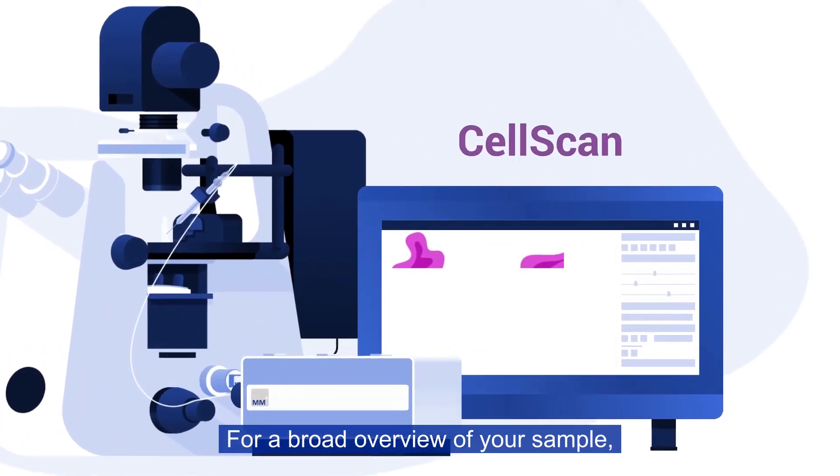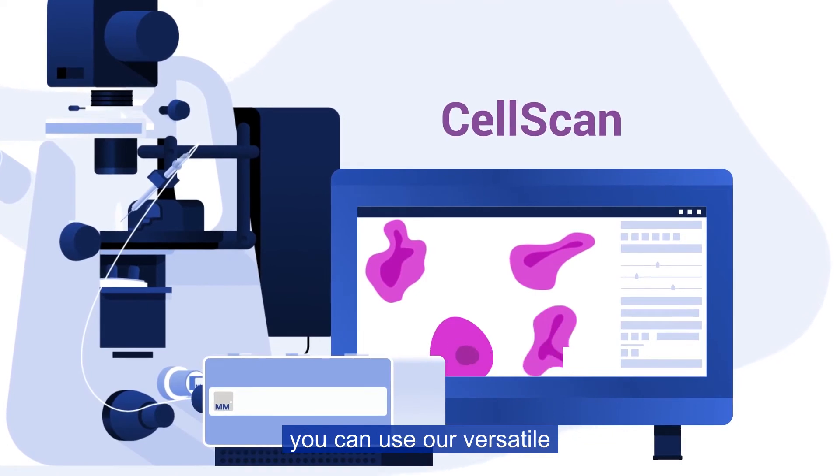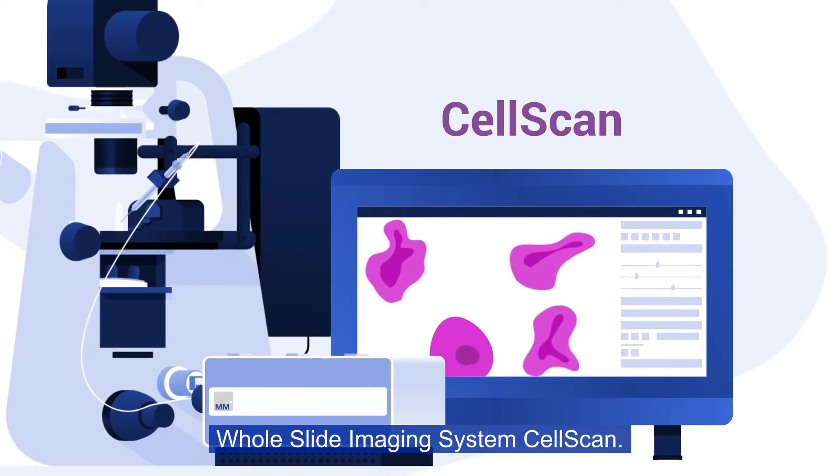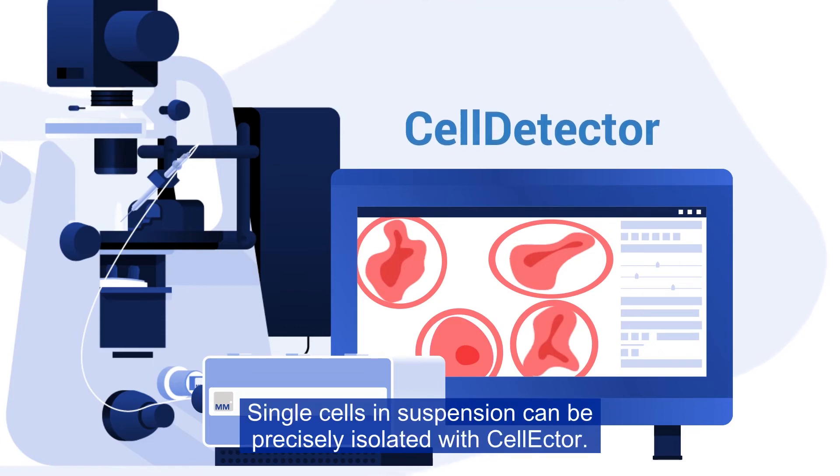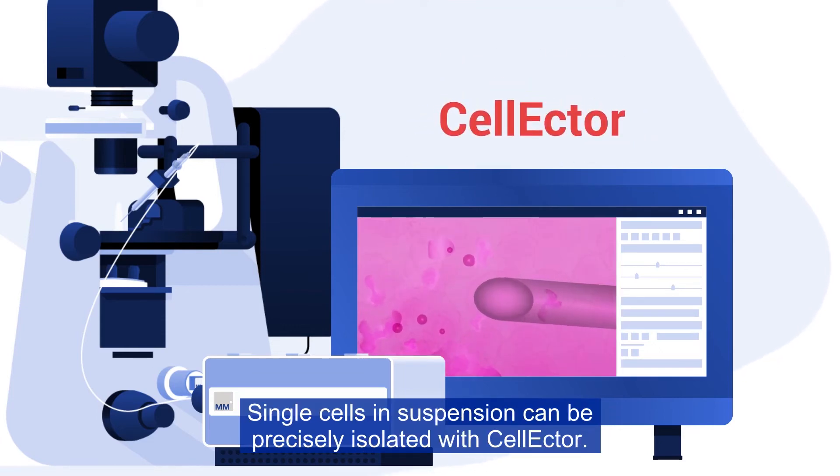For a broad overview of your sample, you can use our versatile whole slide imaging system CellScan. Our cell detector is an artificial intelligence for automatically detecting and counting cells from any tissue. Single cells in suspension can be precisely isolated with Selector.